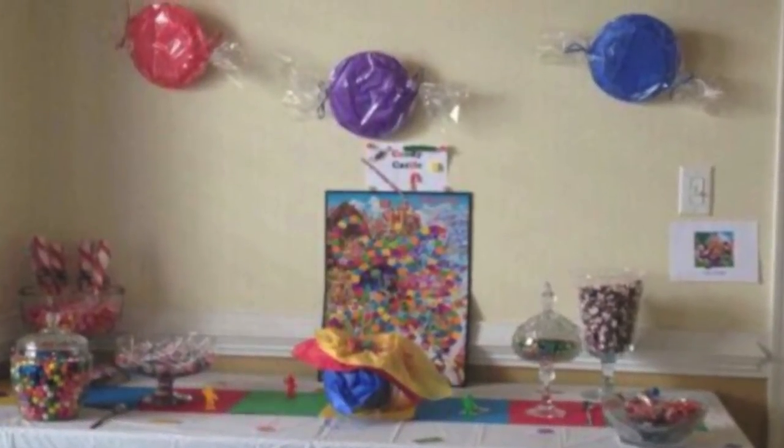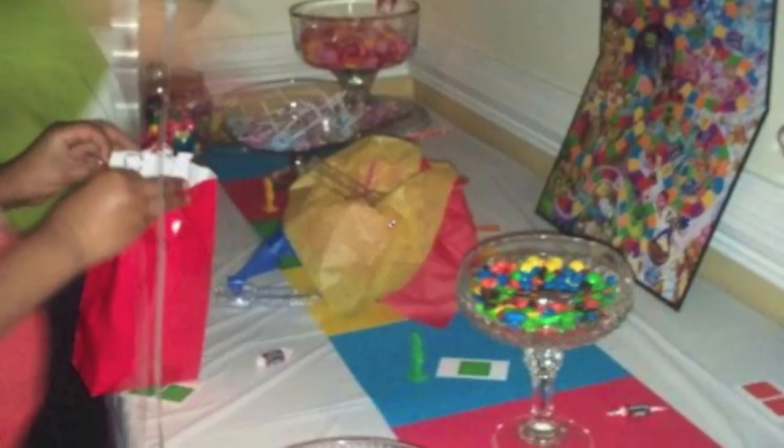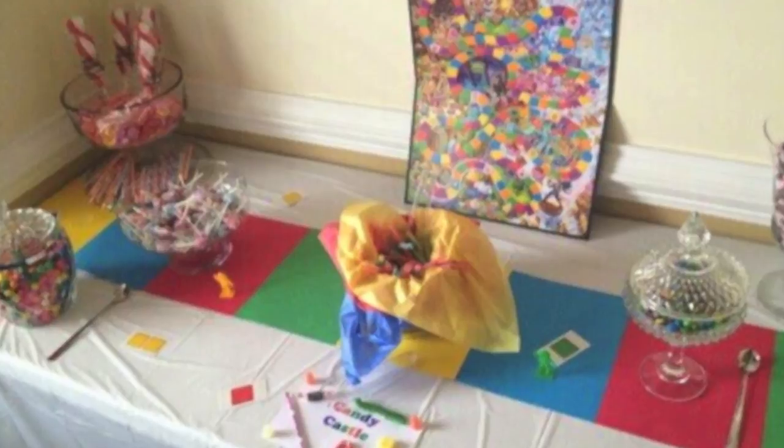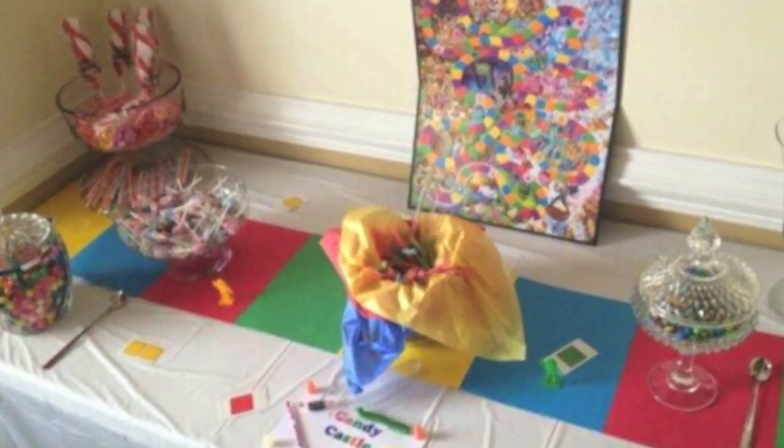Last but not least was the Candy Castle. The table had various different types of candy which the children received once they made it to the Candy Castle. They could take as much as they wanted.